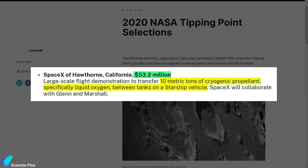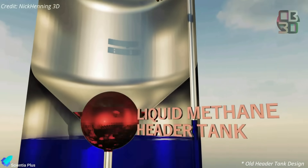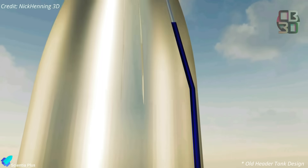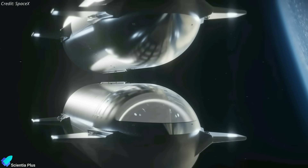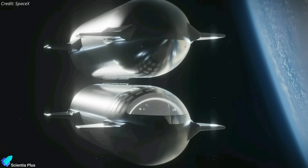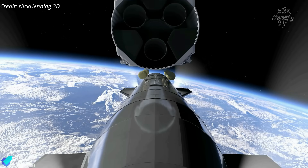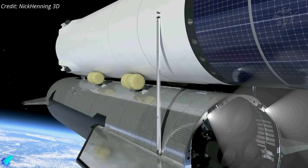One of the major milestones of the next mission will be the propellant transfer test, funded by NASA, which requires moving 10 metric tons of liquid oxygen between the main tank and the header tank while Starship is coasting in orbit. Following its success, SpaceX plans a ship-to-ship propellant transfer demo in low-Earth orbit. These demonstration missions will give NASA and SpaceX enough data to improve propellant transfer technology, which is essential for Artemis missions.